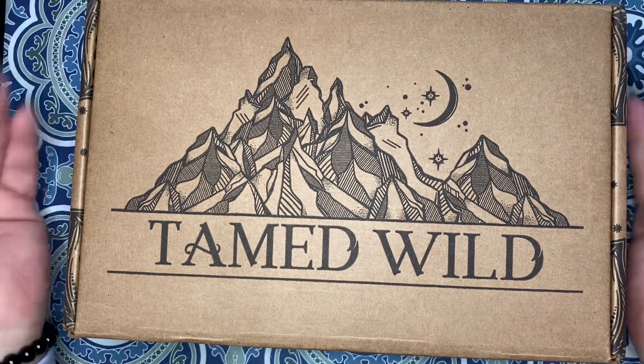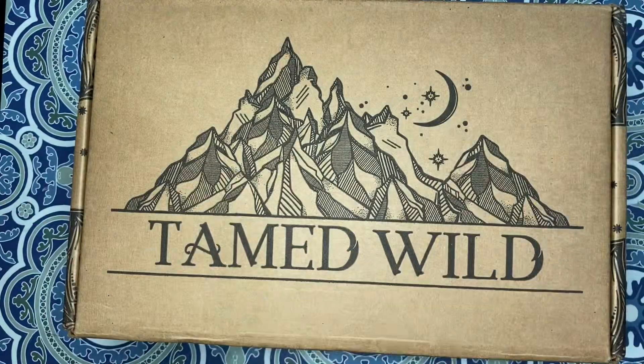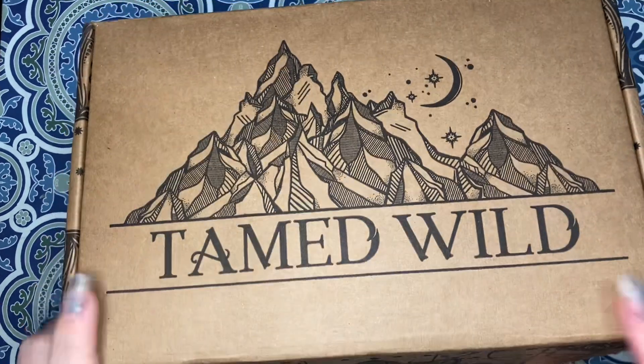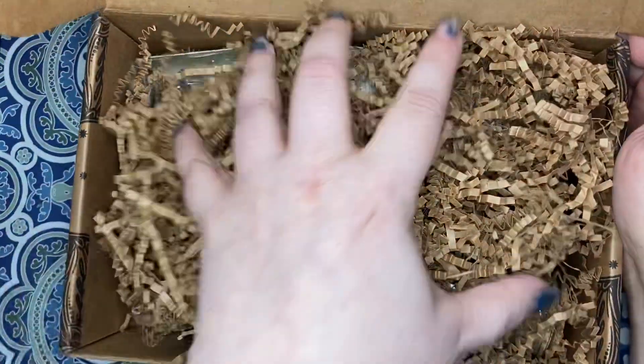Apparently you can see what's going to be in it on the website, but I did not look. I also want to apologize — I'm covered in ink. I've been working on an art project all night. I have washed my hands and tried to scrub all the glue off, but there's still ink and glue everywhere. So I apologize in advance, and my nails are not done. Again.